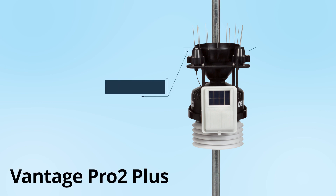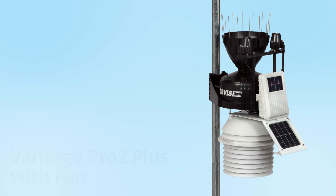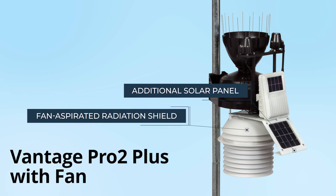Add solar radiation and UV sensors. Expand with an optional 24-hour fan-aspirated shield.